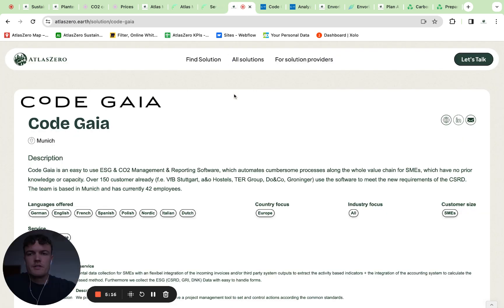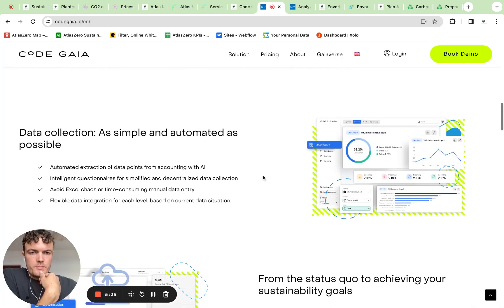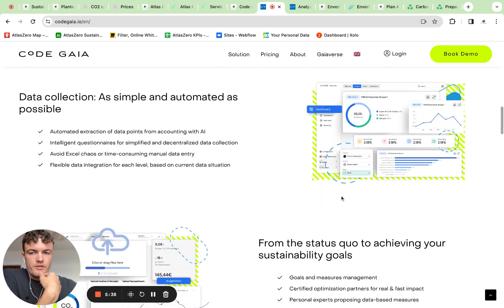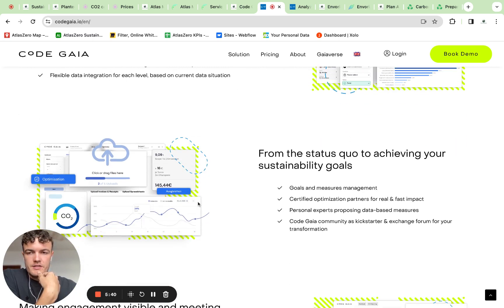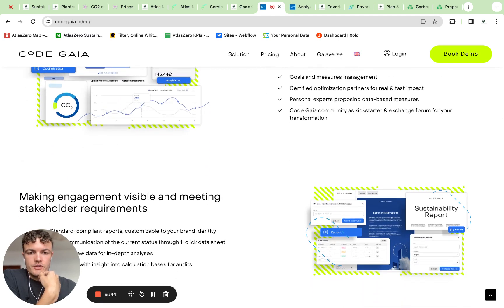The next company is Code Gaia. They're from Munich and currently have around 42 employees, and they have a couple of sustainability software solutions, including a CSRD one. When looking at their website, they have screenshots about their tool which look really nice and interesting, though I would like to see more of the actual solution to judge it better.